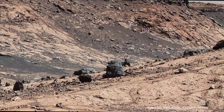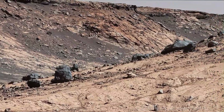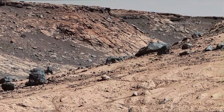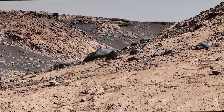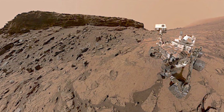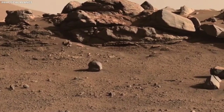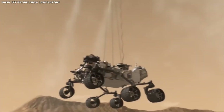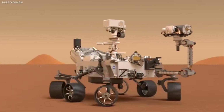One of the most dramatic moments was the rover's landing. Often called the Seven Minutes of Terror, it had to slow from 12,000 mph using a parachute, thrusters, and a sky crane to ensure a safe touchdown. The real-time footage captured this process like never before, offering valuable insights for engineers and an awe-inspiring experience for the public.